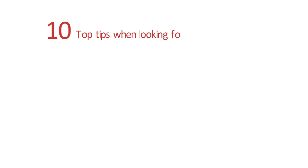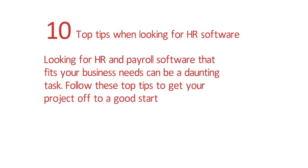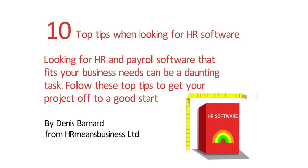10 Top Tips When Looking For HR Software. Looking for HR and payroll software that fits your business needs can be a daunting task. Follow these top tips to get your project off to a good start.